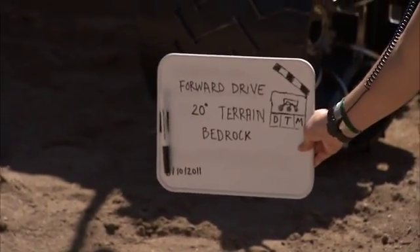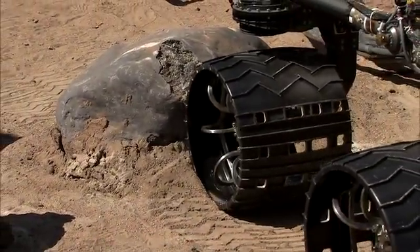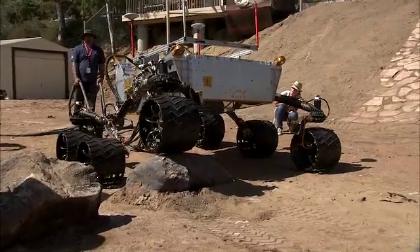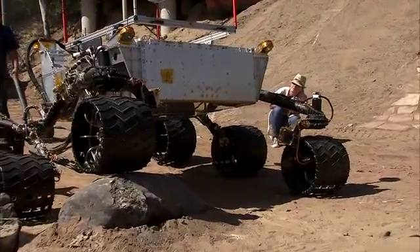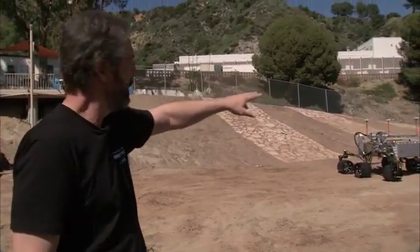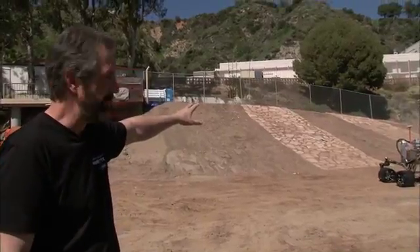The Mars Yard was created to try to simulate the types of different terrains that we might encounter on the surface of Mars. We have everything on this Mars Yard from rocks that are the size of about 25 to 30 inches in height to varying slopes, and the slopes vary from about 5 degrees all the way up to about 20 degrees, which is the driving capability of this particular vehicle.